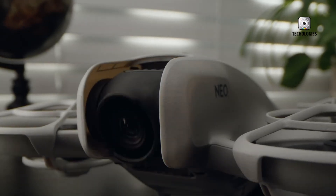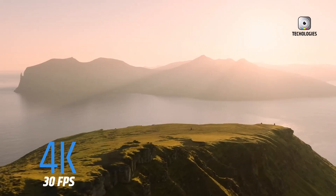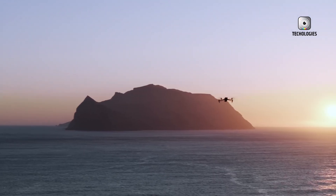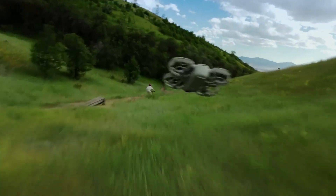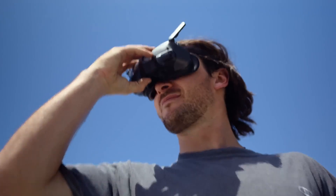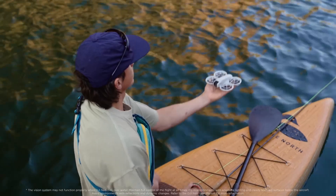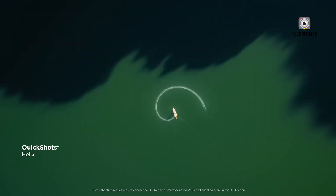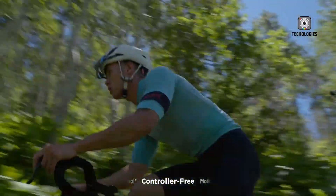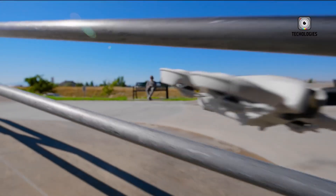One of the standout features of the DJI NEO is its 12-megapixel camera, which captures 4K video at 30 frames per second. This combination of resolution and frame rate is well-suited for casual videography, providing sharp and high-quality footage for everyday use. The NEO also includes DJI's Rocksteady Digital Stabilization Technology, which helps reduce camera shake. However, it only features a single-axis gimbal, which may limit effectiveness in more dynamic flying conditions.